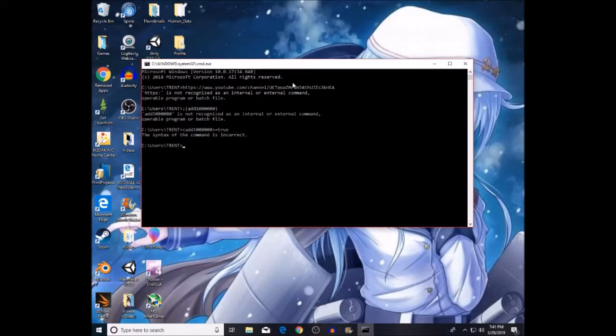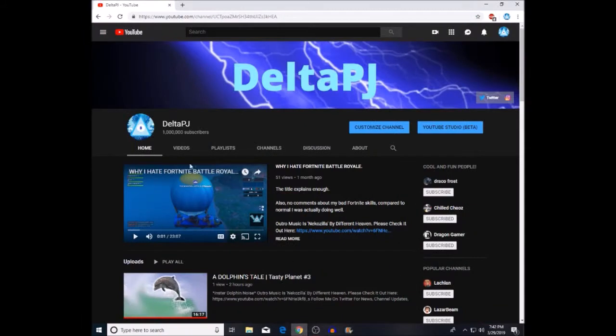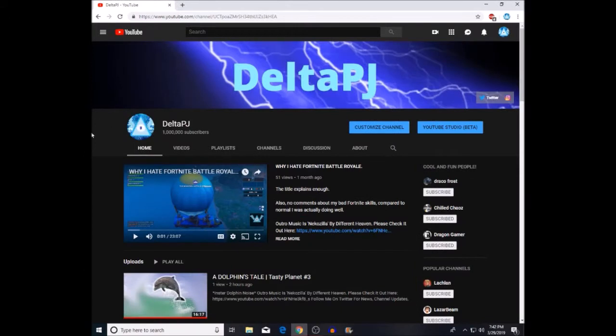And it says it's going to be incorrect but that's fine, because as soon as you X out of it, as you can see my channel has gone from 109 — I believe 107 subscribers — to 1 million subscribers. See, it's all as easy as just a few simple codes in your command prompt to immediately get to a million, and it'll stay even if you leave the page.